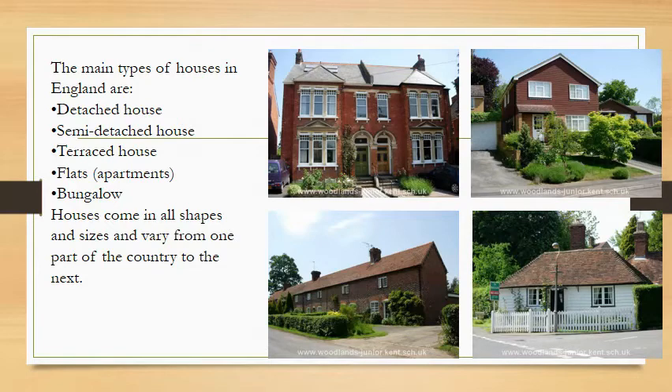To pay for their house, homeowners borrow money from a building society and pay back a little every month. Now you can see the main types of houses in England. First, the detached house; next, the semi-detached house; third, the terraced house; then flats; and last, the bungalow. Houses come in all shapes and sizes and they vary from one part of the country to the next.